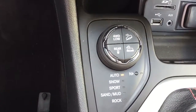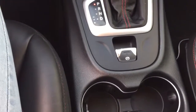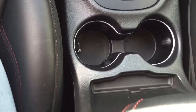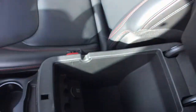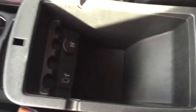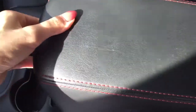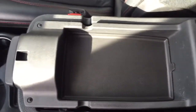Right over here we've got our four wheel drive system and our parking brake. Moving over to the right we can open up our glove box — it is a nice large glove box with the owner's manual still inside. Back to the center we've got two nice cup holders and our center console which we can open up. There's a nice large storage bin with a USB port and another 12 volt charger.